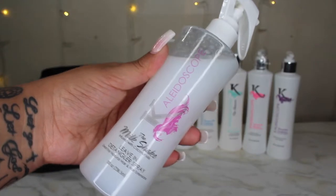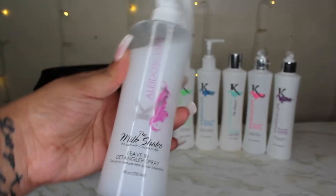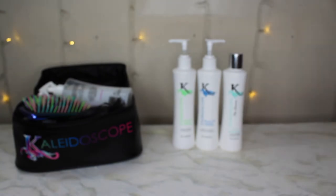Now I get to introduce you guys to my favorite detangler — the Milkshake. It cuts my detangling time in half, defines my curls, and you can use it to refresh styles. This is Kaleidoscope's therapeutic combo, which is a shampoo and conditioner treatment,